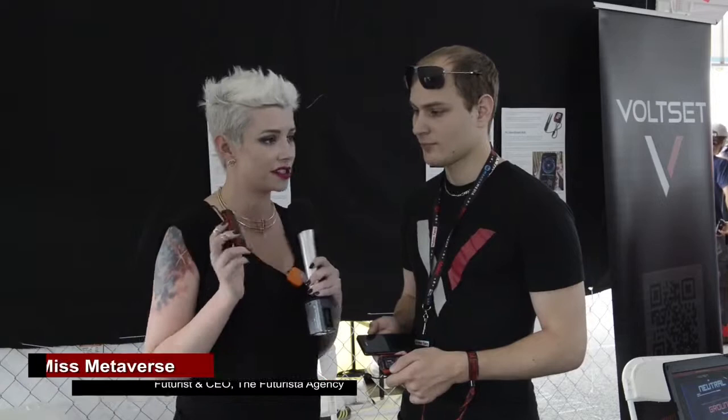Hey Futurist, I'm here with Michael, the CEO of VoltSet. It's a really great company making all kinds of open-sourced technology pieces. Michael, care to tell us about what your products do?